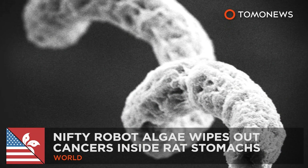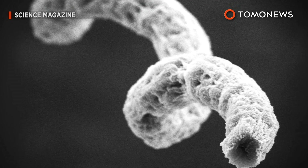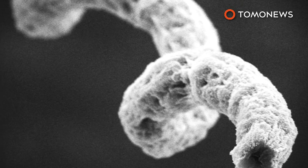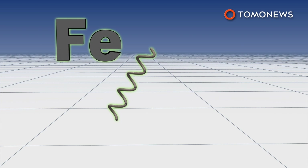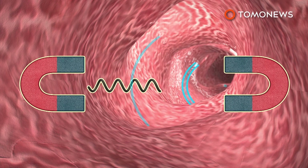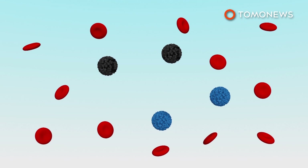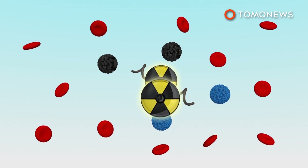Scientists at the Chinese University of Hong Kong have taken an algae more commonly used as a diet supplement and turned it into a cancer assassin. Researchers coated spirulina microalgae in iron nanoparticles before inserting it inside a rat's stomach. The iron coating combined with spirulina's natural shape allowed scientists to control it with magnets. Researchers also put the microalgae inside a lab dish, where it eliminated 90% of cancerous cells after two days.